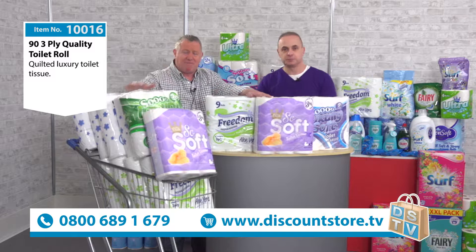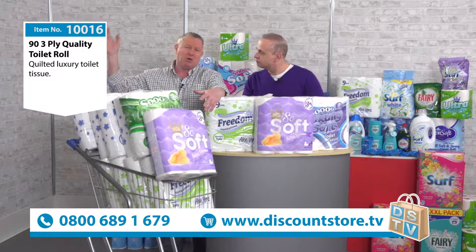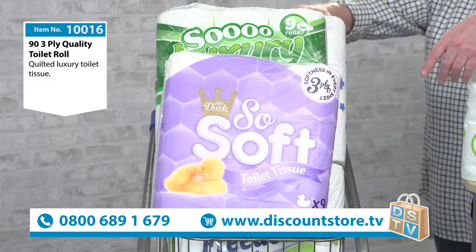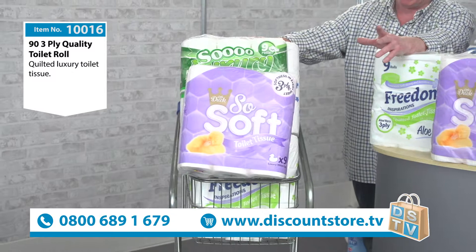Right, first of all guys, what you're going to get is 93 ply toilet rolls. Have a look at this — this is what it looks like in a shopping trolley. You would not want to go all the way to a supermarket, load it up like this, take it back to your boot, load it into your car, and go back into the supermarket to do your food shopping — you'd be there all day. We send you this packed and shrink-wrapped, because the worst thing in the world is wet toilet roll — it's no good to anybody.